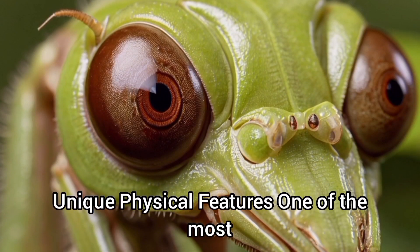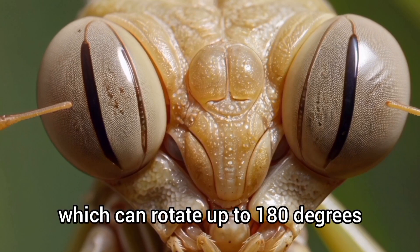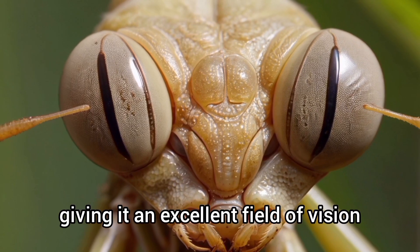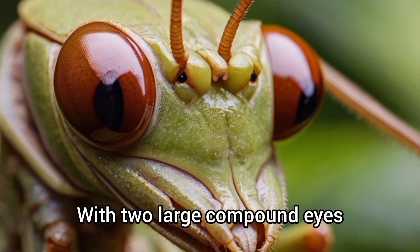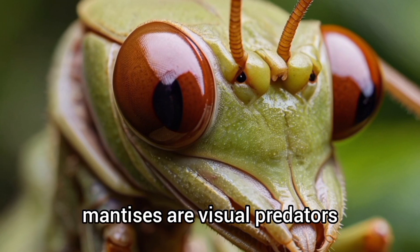One of the most striking features of the mantis is its head, which can rotate up to 180 degrees, giving it an excellent field of vision. With two large compound eyes and three smaller simple eyes between them, mantises are visual predators.